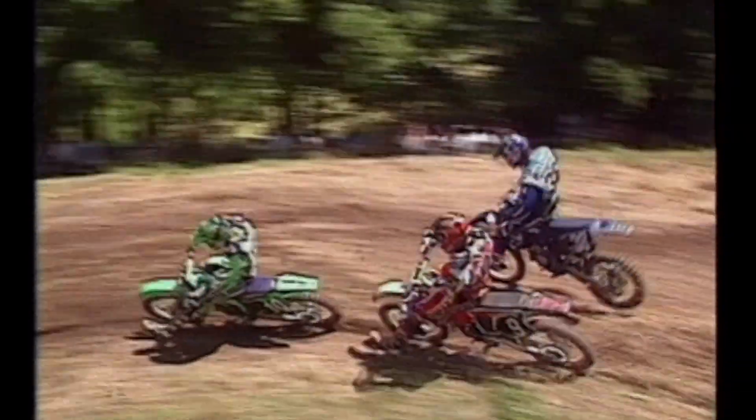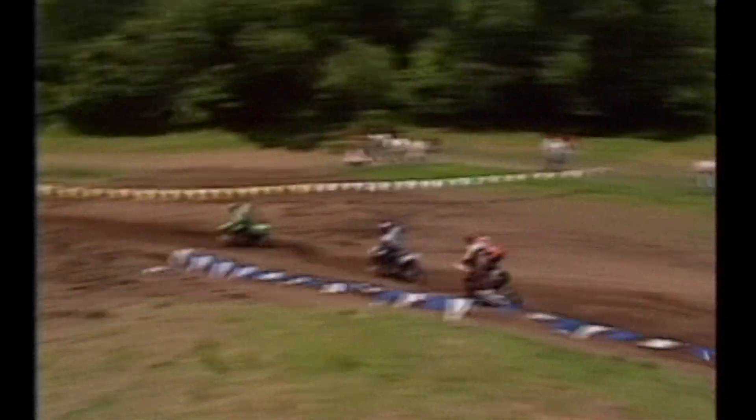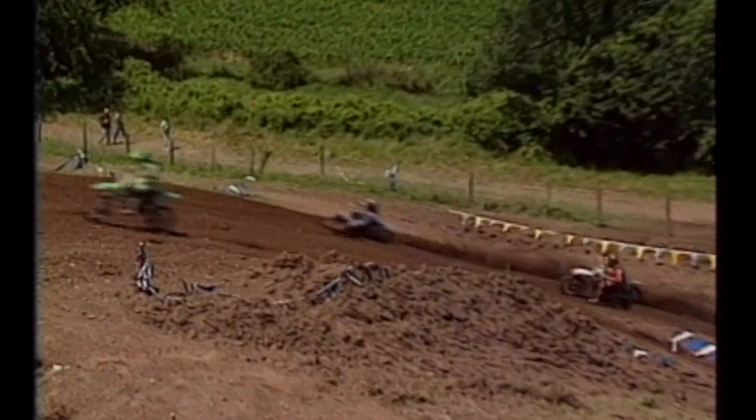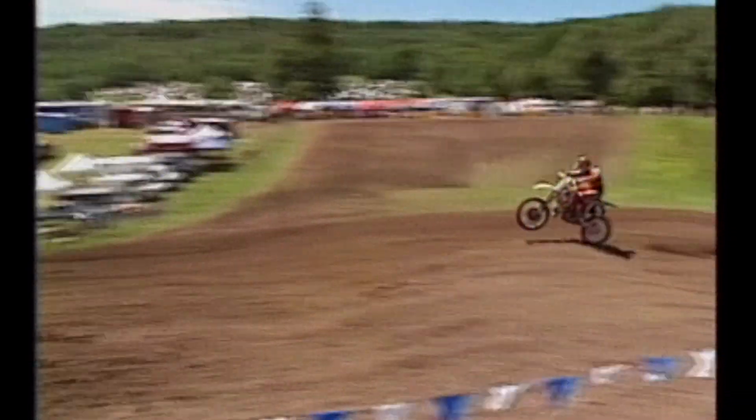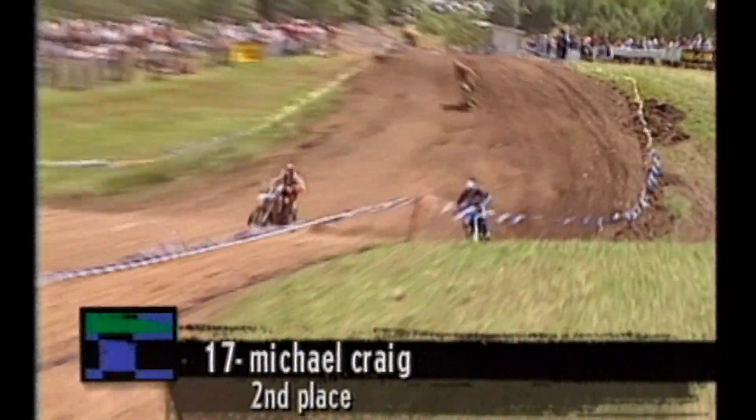Kevin Windham, riding Unadilla for the first time, has to come back from a mid-pack start and is doing it in grand style, taking on Mike Brown and Damon Huffman. He almost took a very difficult line off the track. Battling with Mike Brown up the hill — he's got good power, passes Brown. Next in his sights, number 10, Damon Huffman on the Kawasaki. Brown did a pretty good job trying to keep Windham from getting around him up that hill, but Windham had the room to keep going — the track here is so wide. Windham is not letting off that throttle at all as he gets by Huffman. Windham has passed 14 riders in five laps.